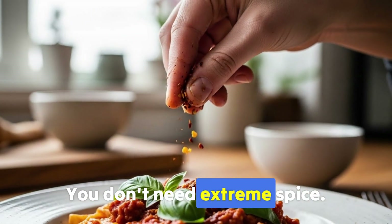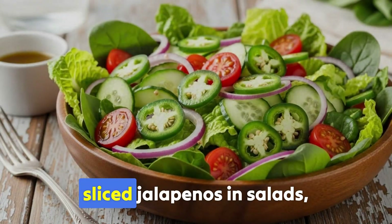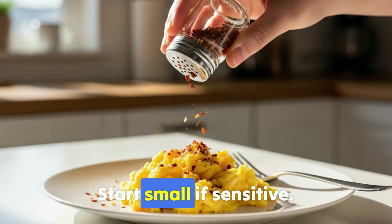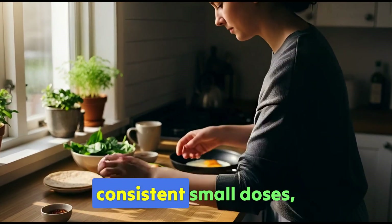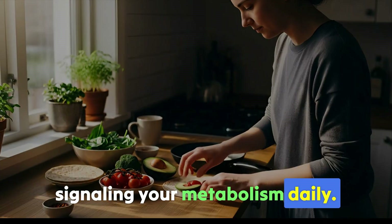You don't need extreme spice. A pinch of chili flakes on eggs, sliced jalapeños in salads, or cayenne in soup activates this effect. Start small if sensitive — tolerance builds over weeks. The goal isn't heat torture; it's consistent small doses signaling your metabolism daily.